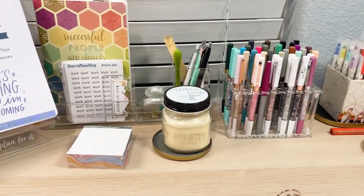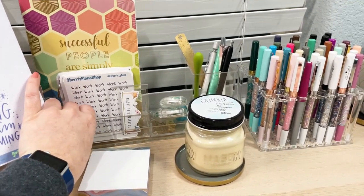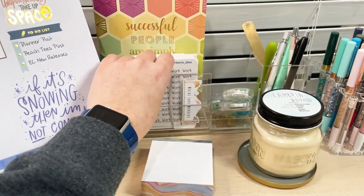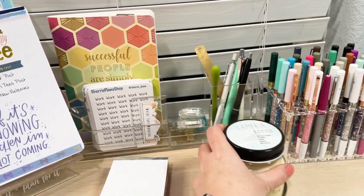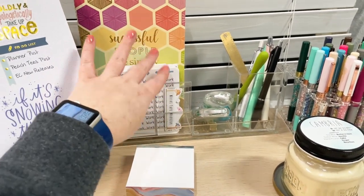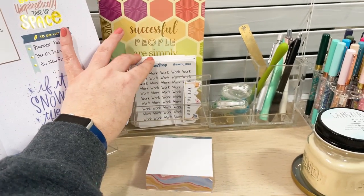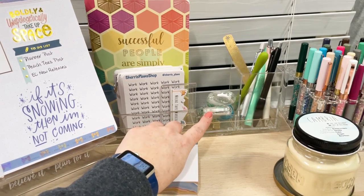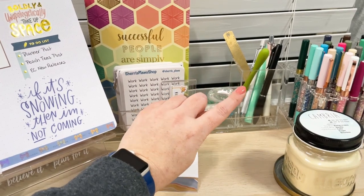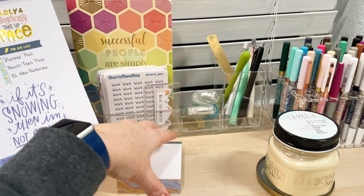Moving back here, this is the acrylic nesting organizer tray from Erin Condren. I've got all the pieces — I've showed it all in another video — I've got all of the pieces sitting in here. I've got stickers from my sticker shop here in the front; these are the ones I use most often. This little tray has white out, my favorite white outs, and a glue tape back there. And then this caddy has just some of my favorite pens and other planning tools in here.